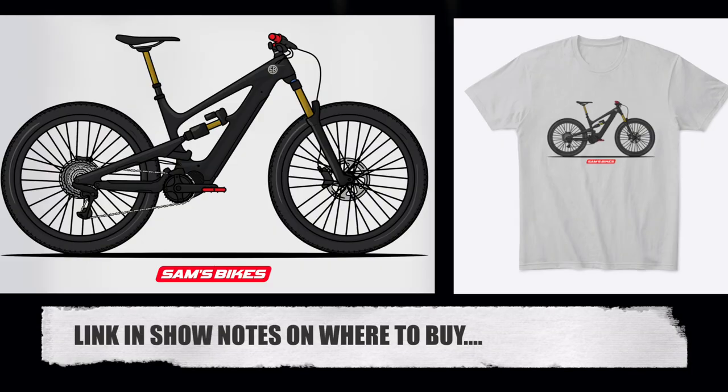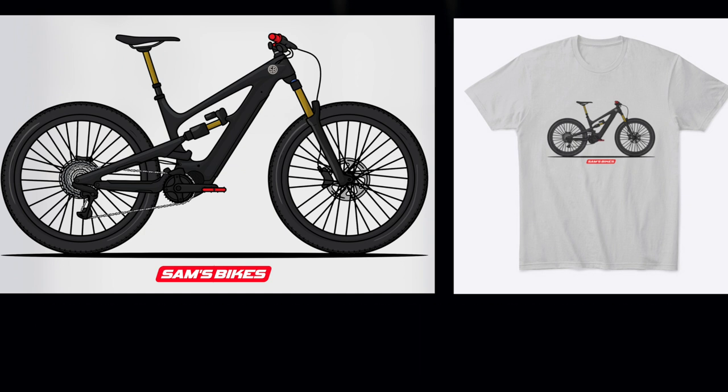And for the Sam's Bikes fans out there — I know there's a few, probably more Decoy fans — I have made my own custom t-shirts. I think they're looking really cool. They're costing 20 US dollars or 22 euros, and it would really help the channel out if you went over and bought a t-shirt.